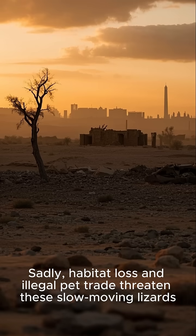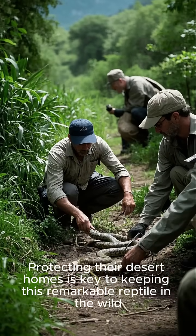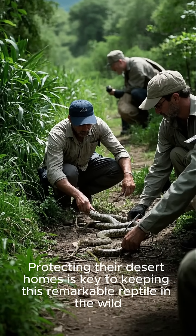Sadly, habitat loss and the illegal pet trade threaten these slow-moving lizards. Protecting their desert homes is key to keeping this remarkable reptile in the wild.